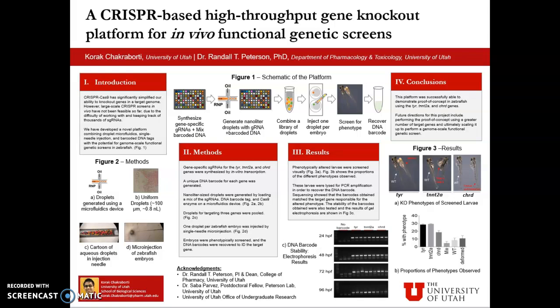Today, I would like to present on a CRISPR-based high-throughput gene knockout platform for in vivo functional genetic screens. Ever since its discovery back in 2012, CRISPR-Cas9 has significantly simplified our ability to knock out genes in a target genome. However, large-scale CRISPR-based screens in vivo haven't been quite feasible yet, due to the difficulty of working with and keeping track of thousands of guide RNA molecules.